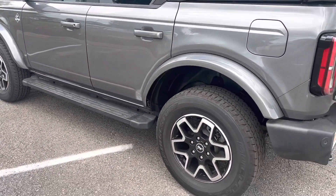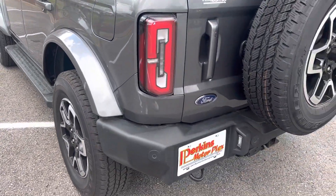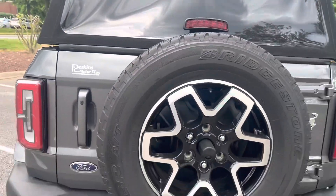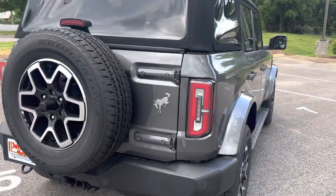Paint's in great condition. Running boards look good. No curbs on the wheels. You've got the 360 camera on this one, you can see sensors as well. It does have the hitch-matching fifth tire and wheel.